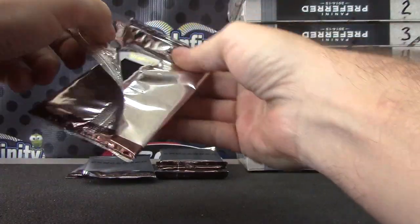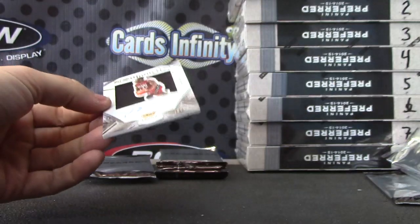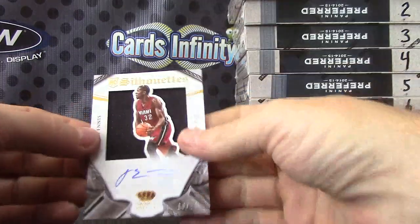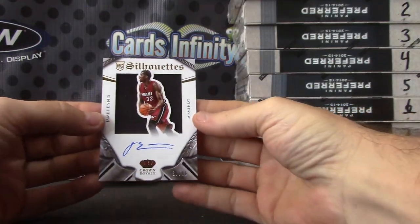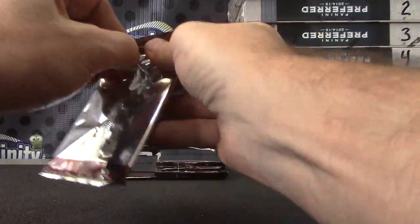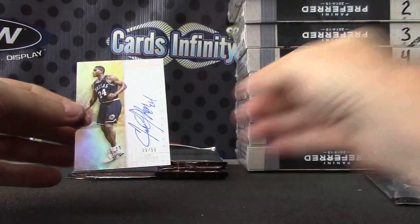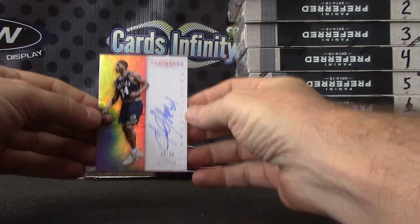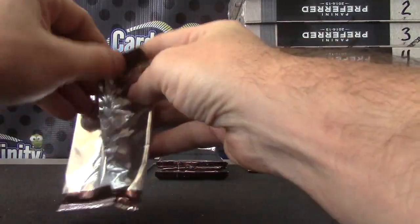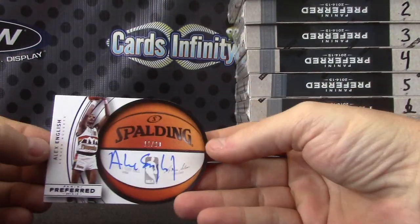Silhouette of just jersey. This one's James Ennis, ten of ninety-nine. James Ennis. Thirty-nine of fifty, Jim Jackson. Spalding Ball, eleven of twenty, Alex English.